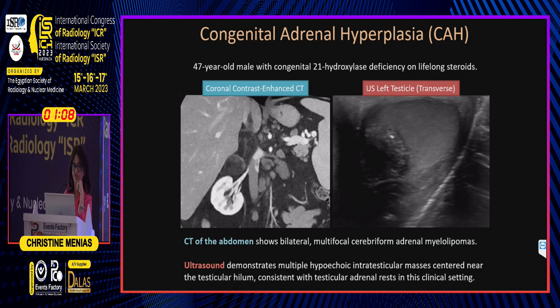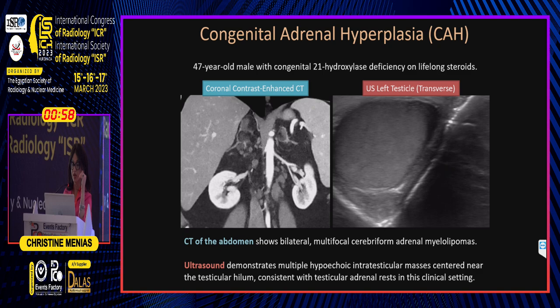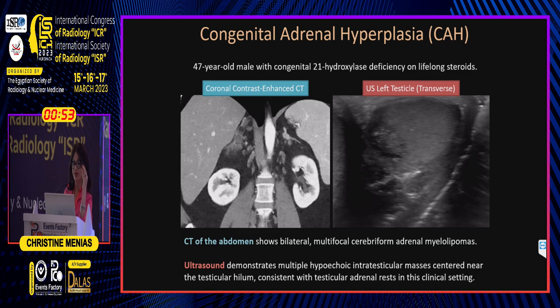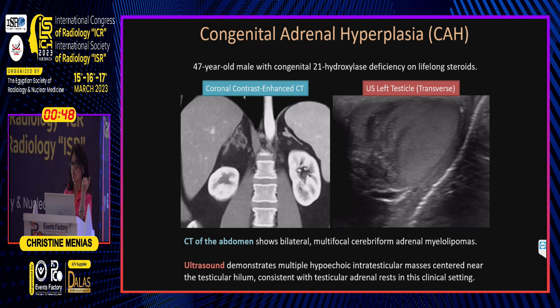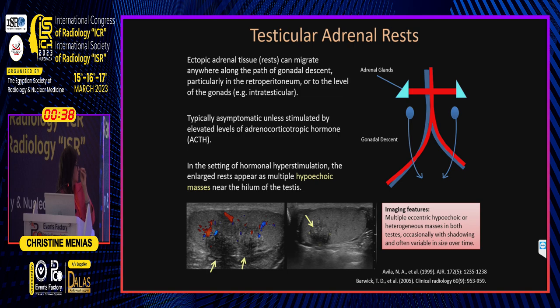On ultrasound you may see a cribriform morphology of the adrenal gland. The testicular rests are typically located at the mediastinum peripherally and can be unilateral or bilateral. I also like to look at the CT for the adrenal glands. Women also have gonadal and ovarian remnants affected on CT — this is not only seen in males.